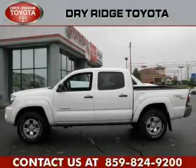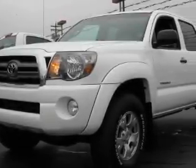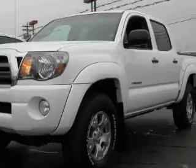This is a 2010 Toyota Tacoma. It has what you need for work as well as what you want for play. It has a six-cylinder engine and automatic transmission and four-wheel drive.